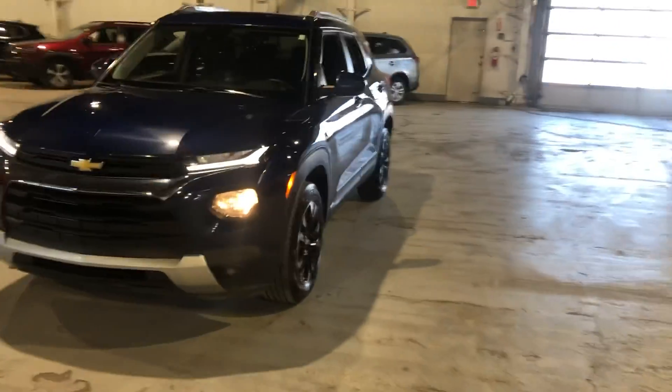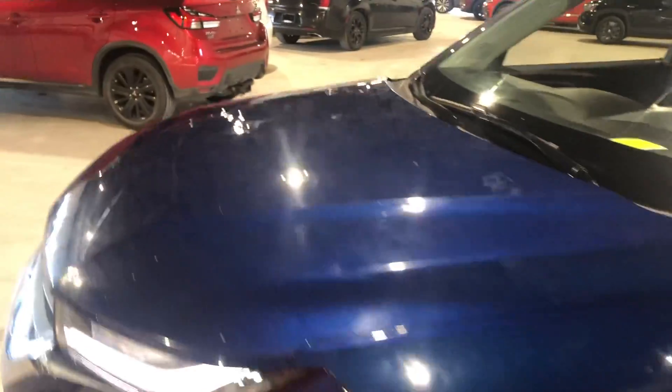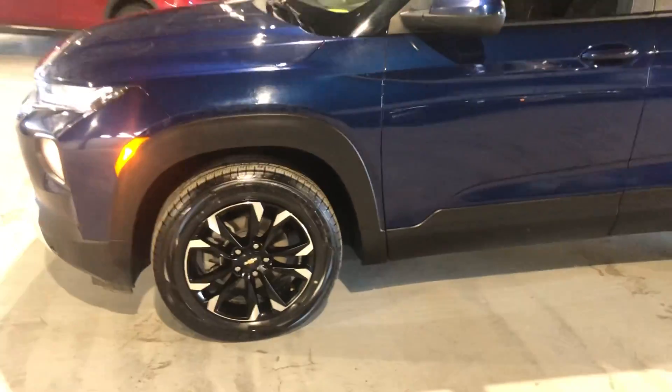So it is in that beautiful dark blue and it is one of our hail sale units. That's why it's on for that crazy good price. You get these beautiful two-tone rims on the side of it.